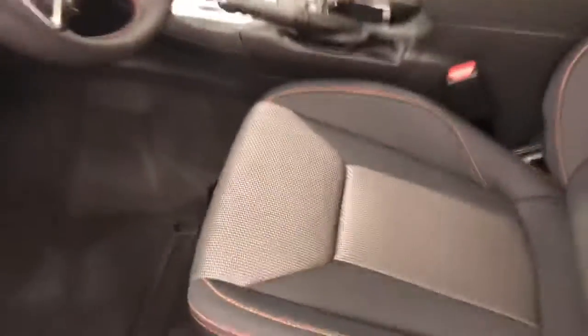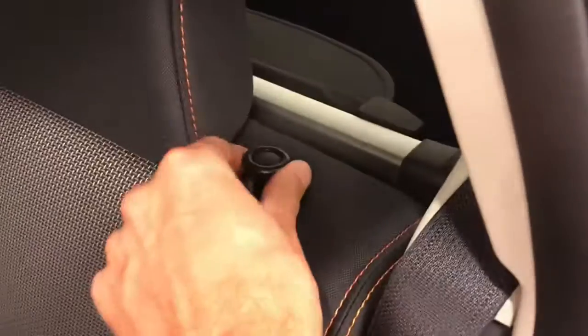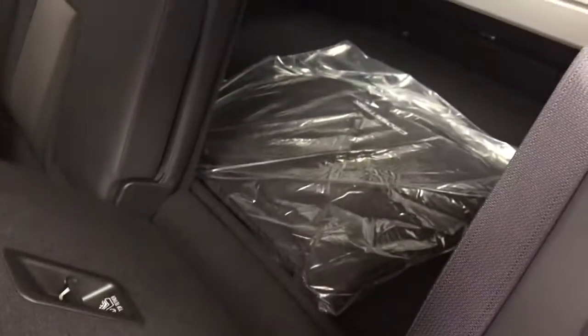Black and grey cloth interior, second row of seats with seating capacity for three. Backs do fold down.